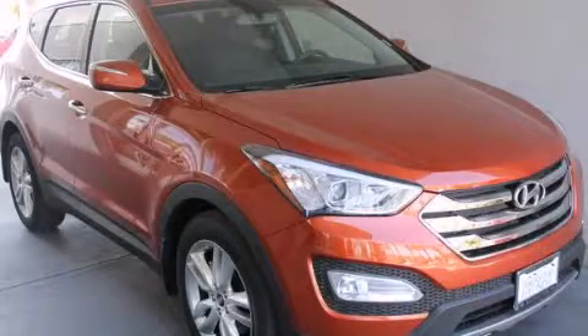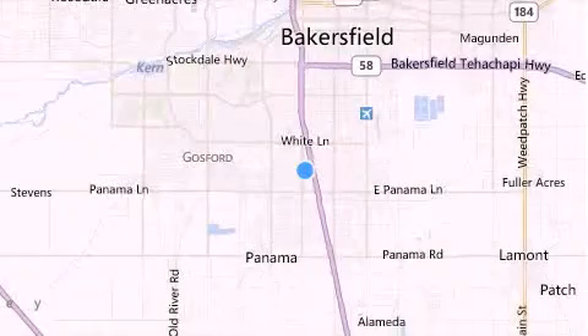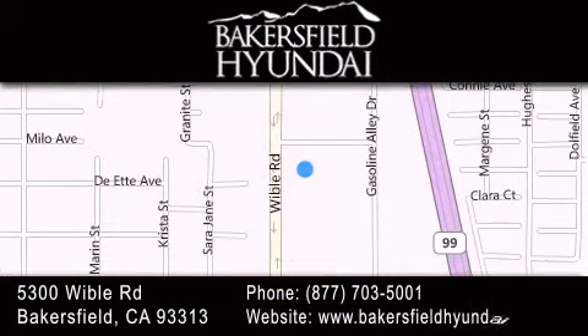Call or visit us right now and arrange your test drive today. Thank you for considering Bakersfield Hyundai for your next luxury vehicle. If you have any questions, please visit our website, give us a call, or stop by our dealership, located at 5300 Wibble Road in Bakersfield.